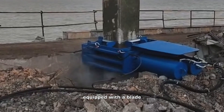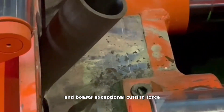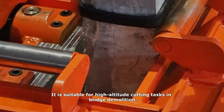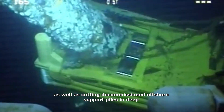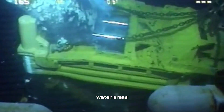The pile cutter, equipped with a blade, can directly cut through steel bars and boasts exceptional cutting force. It is suitable for high-altitude cutting tasks in bridge demolition and other high-rise structures, as well as cutting decommissioned offshore support piles in deep water areas.